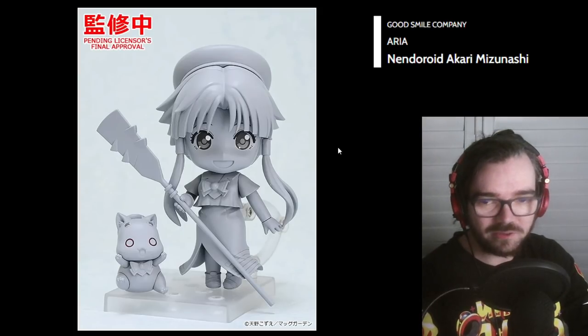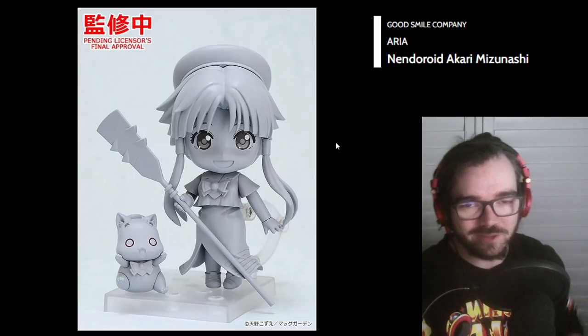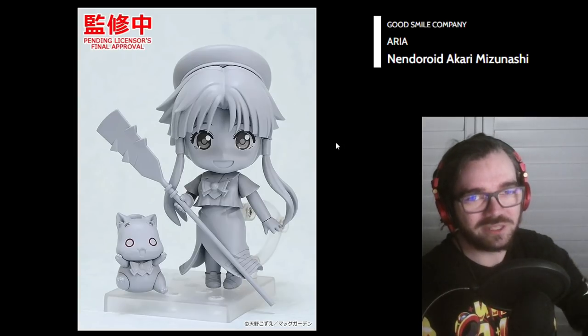If you don't know my history with this figure, I've done a couple of videos on her — at least two, maybe three. I don't remember at this point. I'll put a link to those up top if you want to watch them. I'd hope by the end of next year I'll have her in my hands, and then finally this saga can come to an end — it'll be a glorious day.